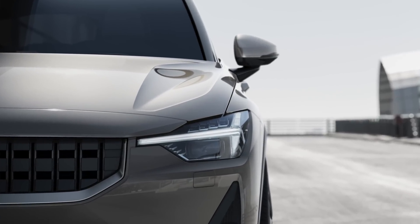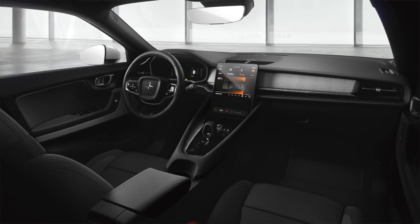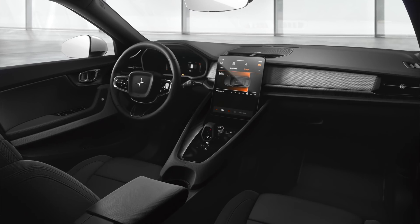Much like some of the other traditional automakers, Volvo has done a really good job at carrying over some of those familiar features in their traditional lineup. For example, the tour hammer style headlights, the rear taillights, and just the overall simplistic minimalist design that Volvo tends to lean towards.